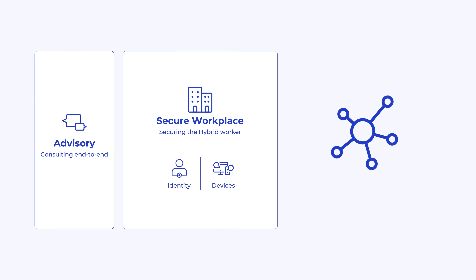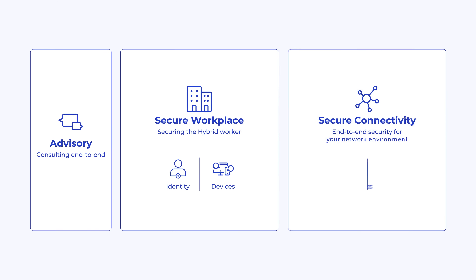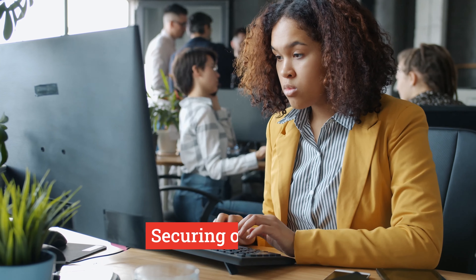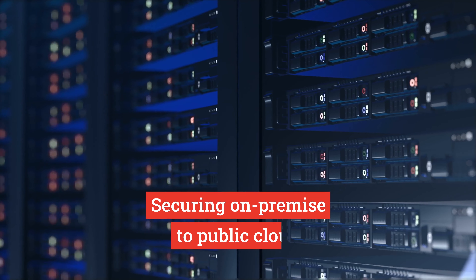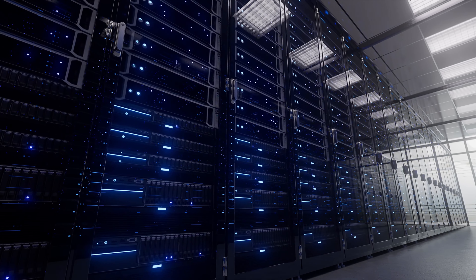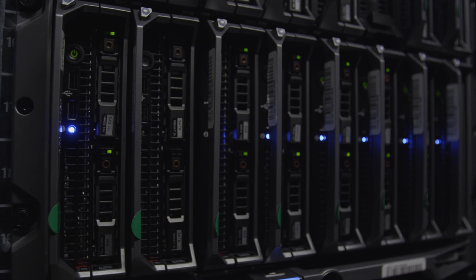We also have secure connectivity, which provides secure connectivity from your on-premises locations to the public cloud, providing a secure and safe connection to all of those different locations. We are also able to provide a full end-to-end from build and design to managed, with the right technology and the right service partners to provide that full overall solution for our customers.